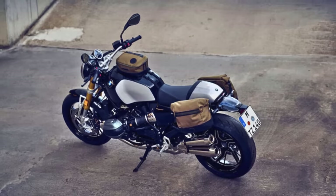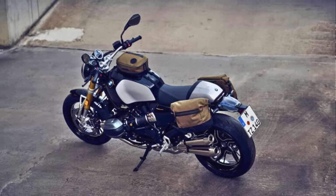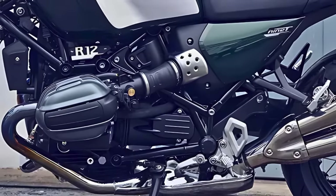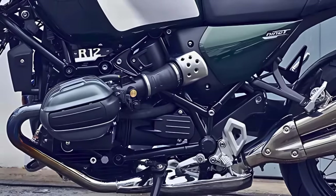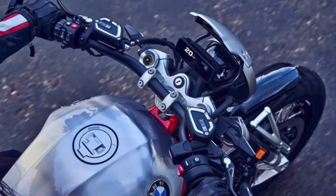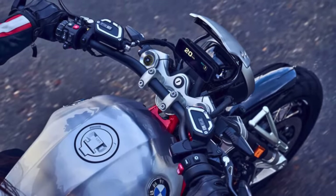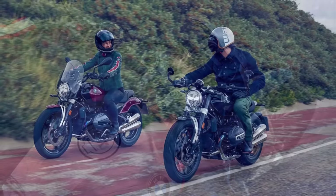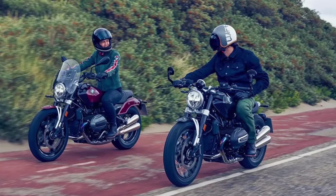It has a 19-inch front and 16-inch rear. For braking, it has dual 310-millimeter discs up front with calipers that sound like they mean business, and a single 265-millimeter disc at the back. The R12 has a wheelbase of 59 inches, a rake of 29 degrees, a trail of 5.2 inches, and a seat height that's just right at 29 inches.